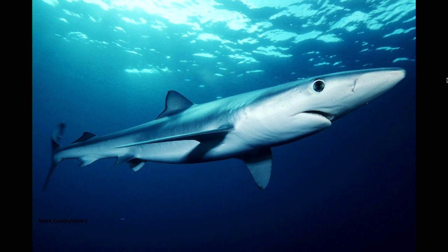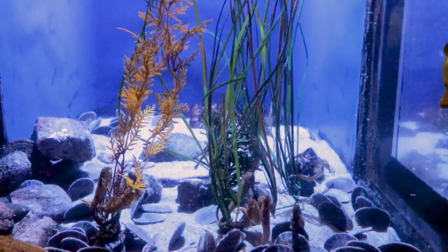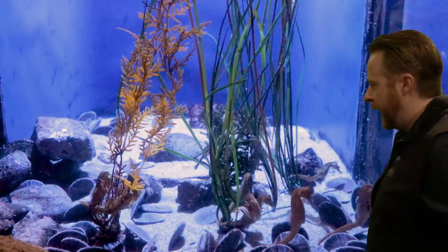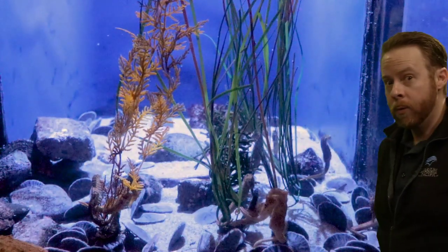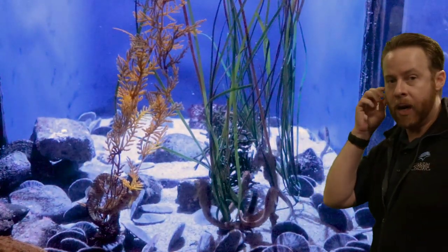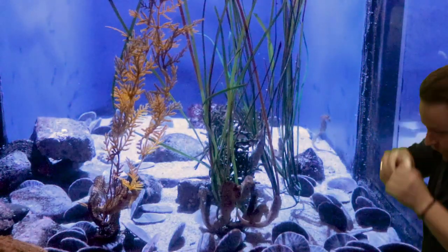Let's play another I Spy. Let's make some observations together — remember, we are looking and we are thinking. You can see some seagrass and some seaweed. They're moving! The seahorses! I could have made it really challenging and told you the sand dollars, but the seahorses are so much cooler.